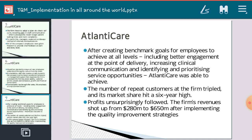Once after implementation of TQM practices, Atlantic Care achieved significant results. The number of repeated customers tripled — if there were initially 20 lakh customers, after implementation it grew to 60 lakh. The market share hit a six-year high, and firm revenue shot up from 280 million dollars to 650 million dollars — more than doubling — after implementing the quality improvement strategies.